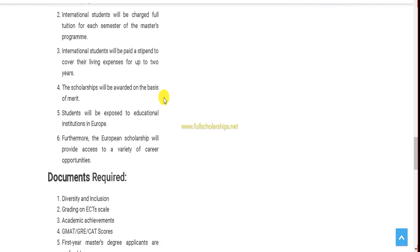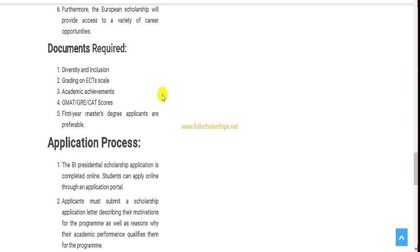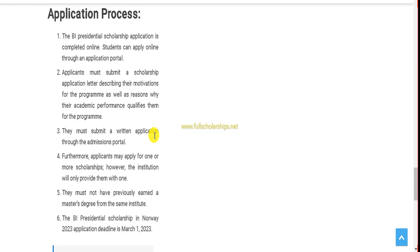The required documents are also listed here. The application process is completely simple. There is an important point to keep in consideration: you have to submit an online application, but you don't submit a separate scholarship application form — instead, you have to write an application letter and upload it in the admission portal. Applicants must submit a scholarship application letter describing their motivations for the program as well as reasons why their academic performance qualifies them.